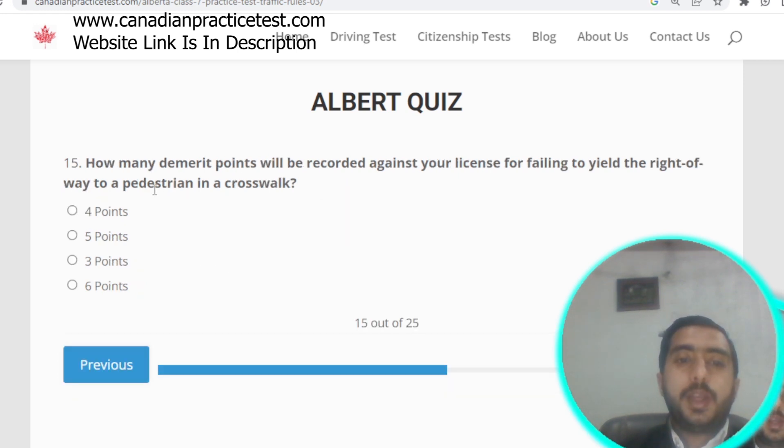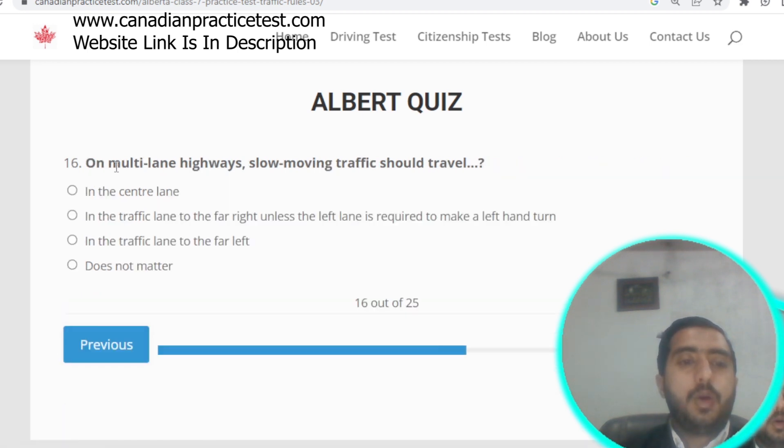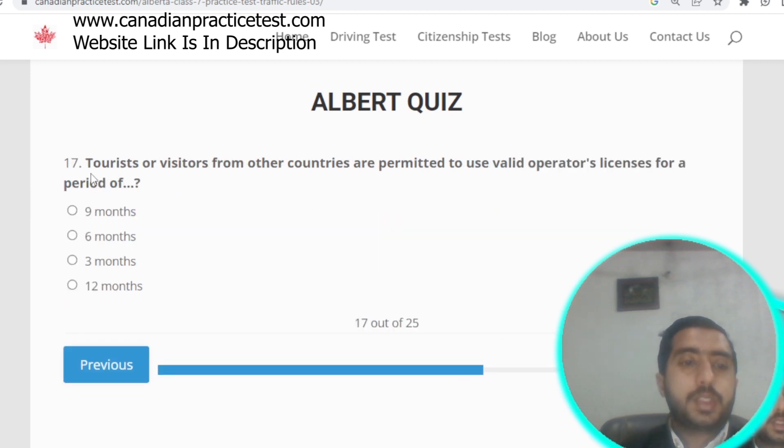Question number fifteen: how many demerit points will be recorded for failing to yield the right of way to a pedestrian in a crosswalk? The correct answer is four points. Option A is correct. Question number sixteen: on a multi-lane highway, slow-moving traffic should travel in the far-right lane unless the left lane is required to make a left-hand turn. Option B is correct.